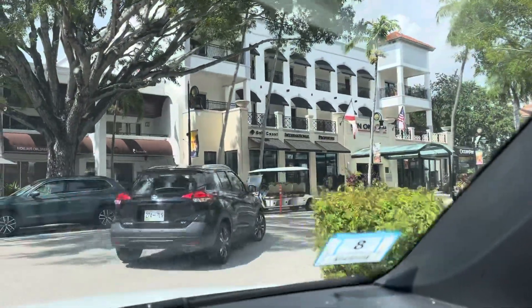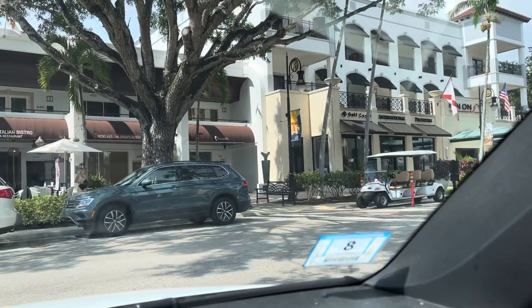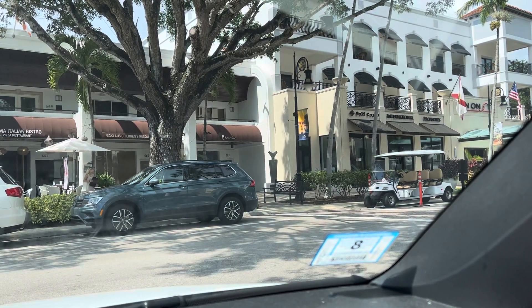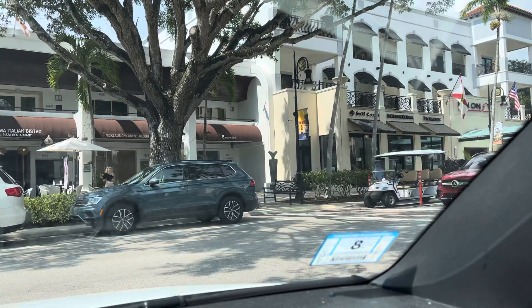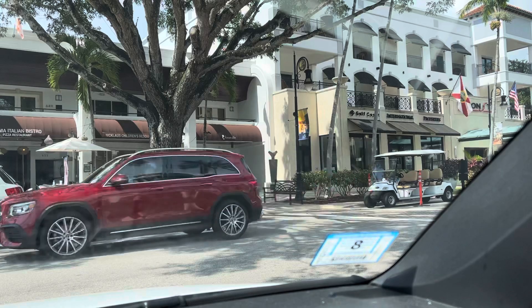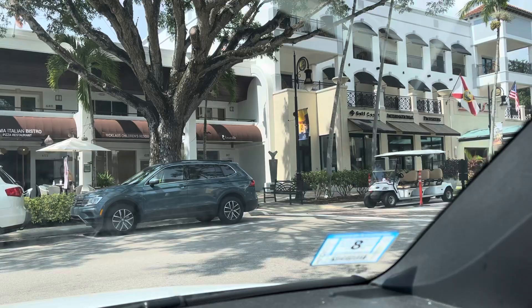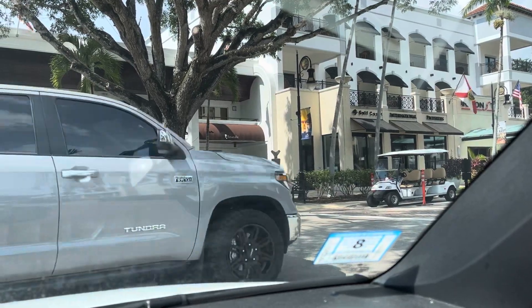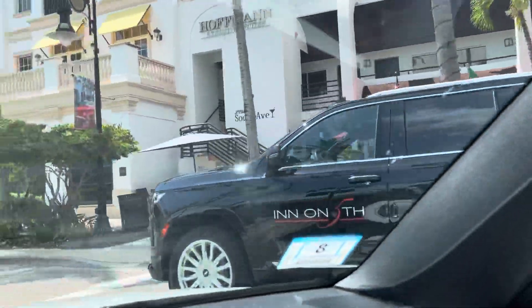There seems to be lots of free parking around here, which is awesome. There's not that many people walking around. Considering it's a Saturday, I would have expected it to be a lot more busy. There are a lot of cars parked on the side of the road, but the restaurants and stuff don't look full.